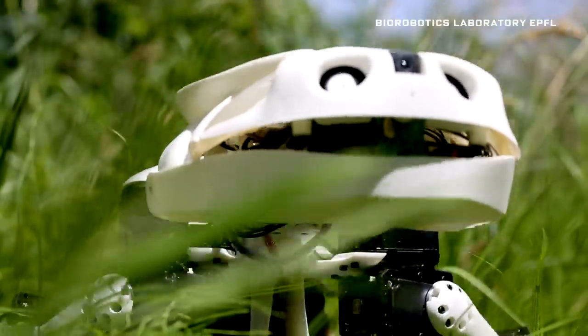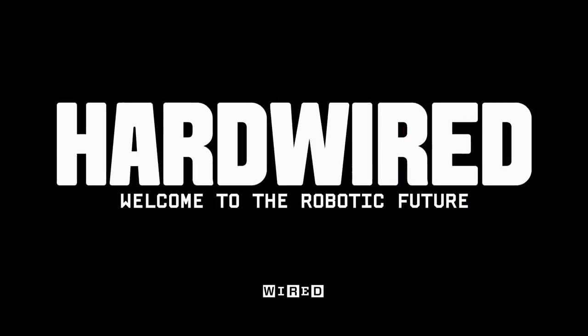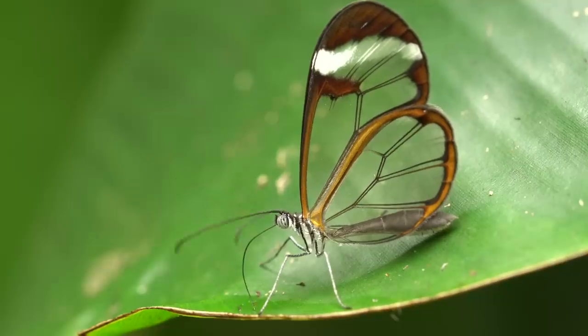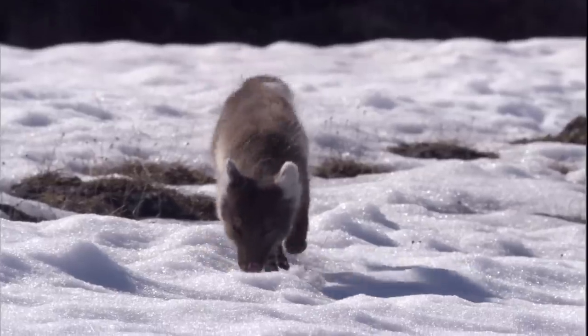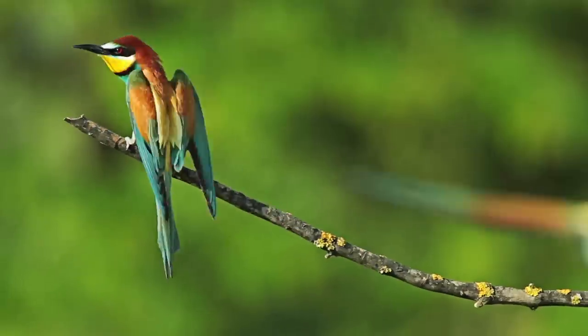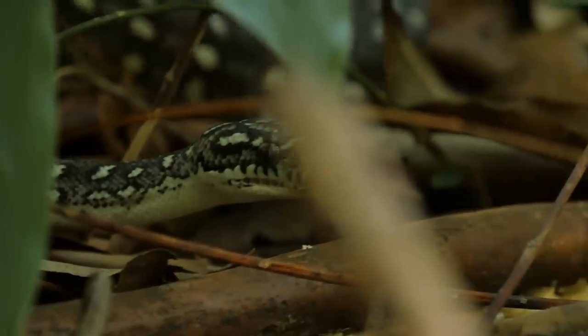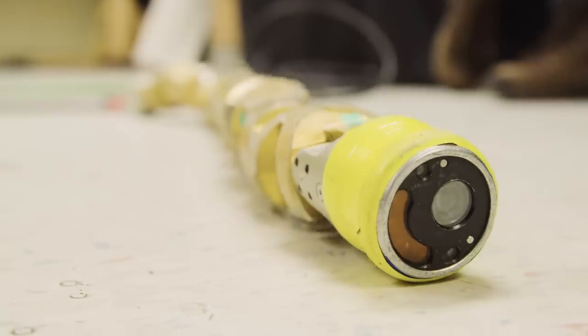Nothing won't bite, I promise. Evolution is the greatest creative force the world has ever known. It's helped animals conquer land, sea, and air with a galaxy of body forms. So it's here where roboticists often look for inspiration. First up: Snakebot.